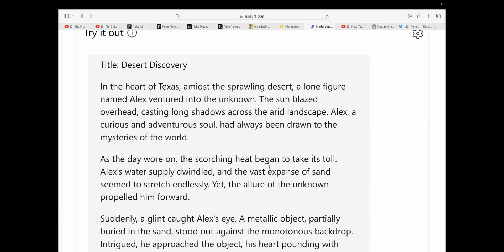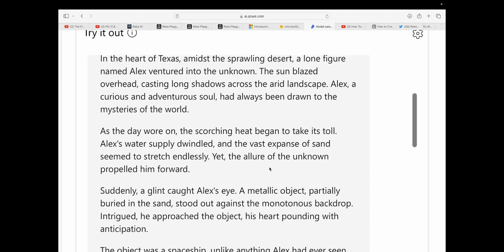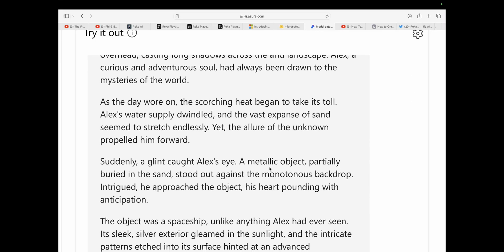Desert Discovery — basically every language model likes to use 'Desert Discovery.' In the heart of Texas, amidst the sprawling desert, a lone figure named Alex ventured into the unknown. The sky blazed overhead, casting long shadows across the arid landscape. Alex, a curious and adventurous soul, had always been drawn to the mysteries of the world. As the day wore on, the scorching heat began to take its toll. Alex's water supply dwindled and the vast expanse of sand seemed to stretch endlessly.